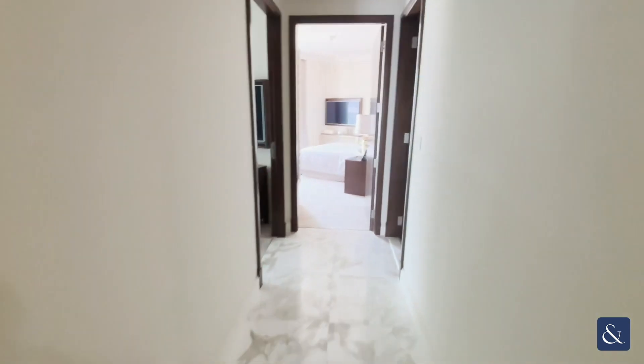My name is Lyle Smith from Allsop and Allsop Real Estate. Today I'll be showing you this three bedroom plus maid room apartment here in the Sky Collection Address Fountain Views.